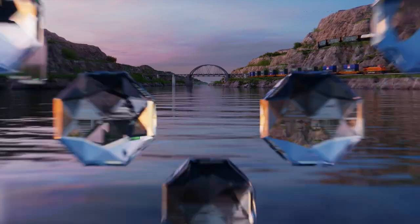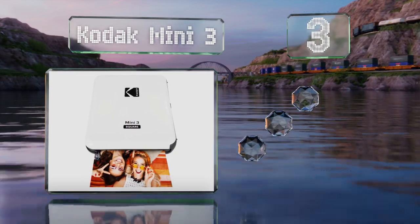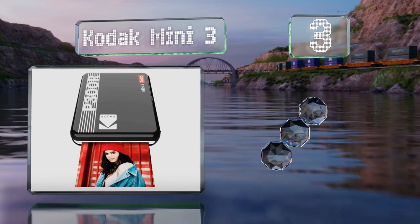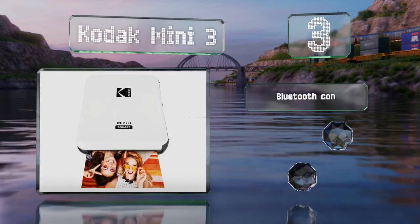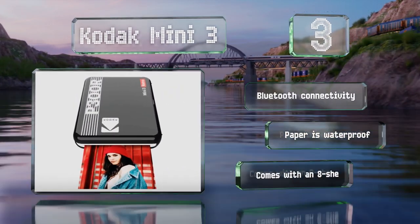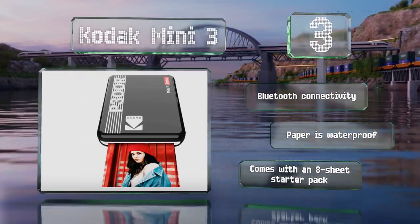Nearing the top of our list at number three, the Kodak Mini 3 works with any mobile device to produce three-inch square photos. It uses dye sublimation printing to provide crisp details and accurate colors, and ensures that your photos come out dry and ready to be handled immediately. It features Bluetooth connectivity and the paper is waterproof. It comes with an eight-sheet starter pack.